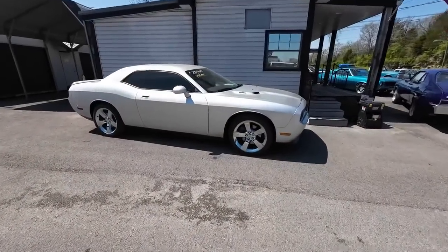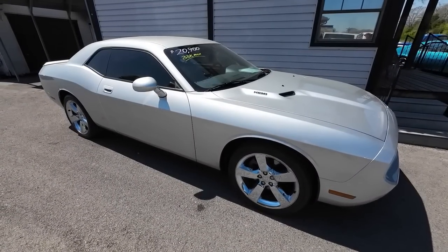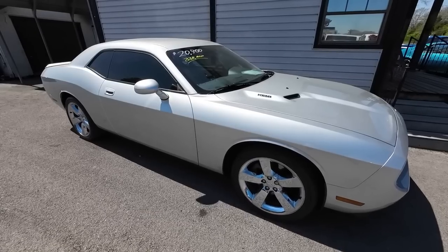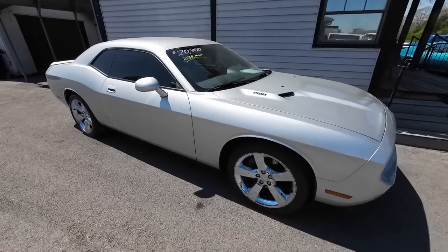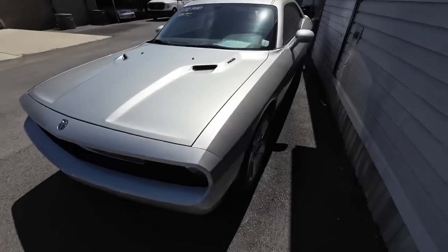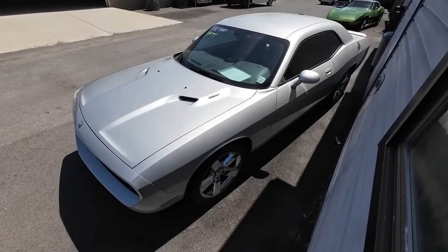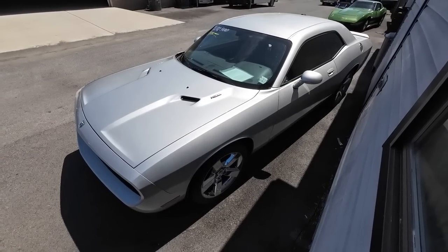This one is going to be an easy test drive — there's 33,000 miles on this Challenger, priced at $20,900. It's from 2010 with 33,000 miles, that's not bad. Pretty sweet looking Challenger.